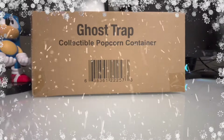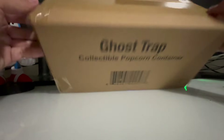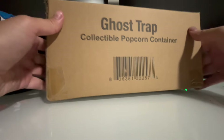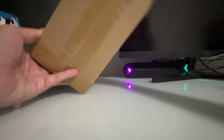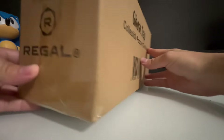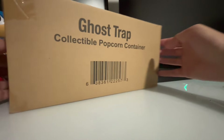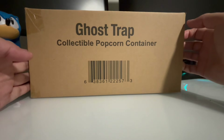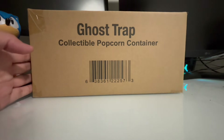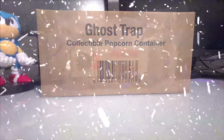Hello, CheapAri here. Today we're doing an unboxing of the Ghost Trap Collectible Popcorn Container from Regal Cinemas. Unfortunately, there is no Regal Cinemas, or very few of them nearby me, so I had to purchase this online from regalmerch.com. It took about a week to ship from the point it was available for purchase. This Ghost Trap — very excited to open it and see what's inside. Apparently this is a screen-accurate Ghost Trap from the movie, so let's get this open.